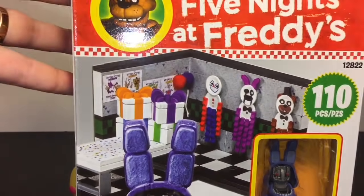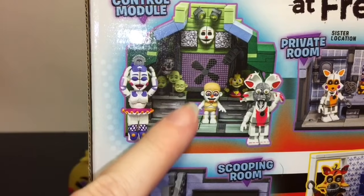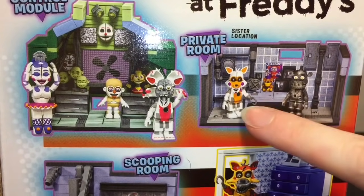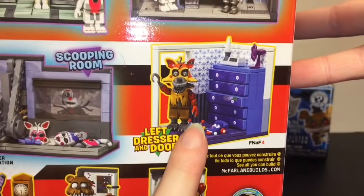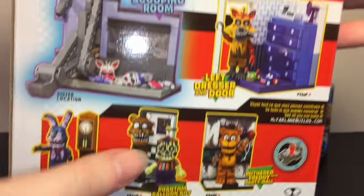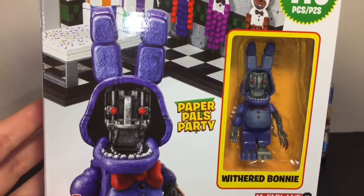Next up, let's open the Paper Pals party with Withered Bonnie buildable set. They also have the control module coming out — I haven't found that in stores yet — same with the private room, and they have Lolbit which looks awesome. The scooping room is out already, and I also picked up the Nightmare Foxy with the left dresser set. I found this one at Target.